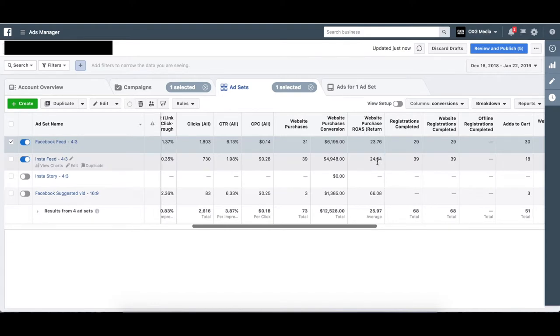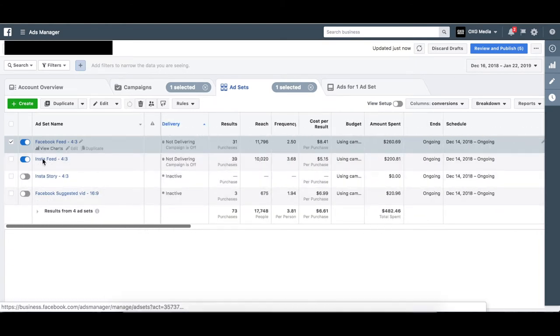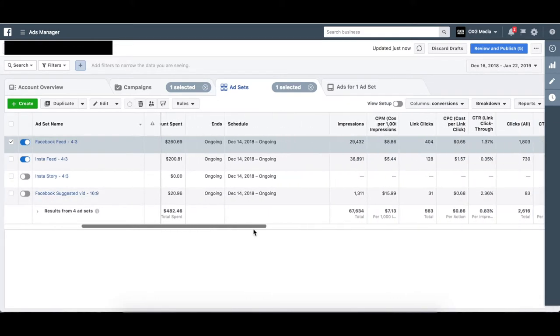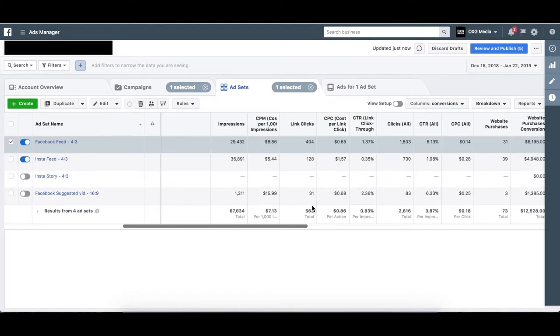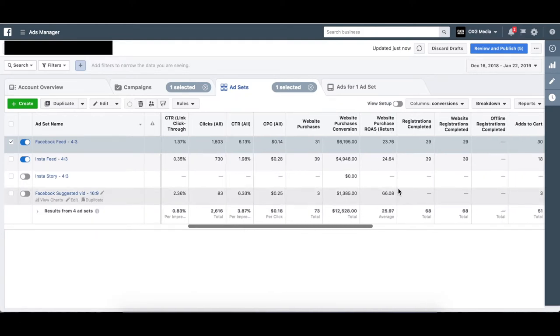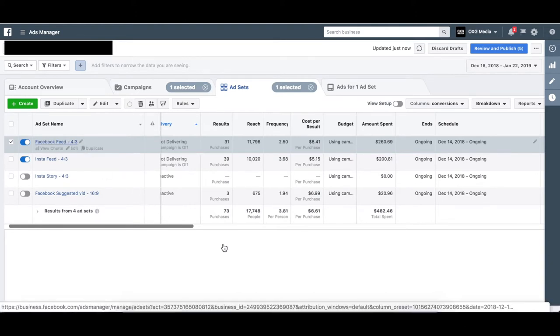Instagram and Facebook — Facebook is generally more profitable for us, but the ROAS is consistently similar. Net revenue is larger for Facebook, but Instagram ROAS is around the same. We were running Facebook feed and Instagram feed, and we also split tested into Facebook suggested feed and Instagram story. We weren't getting great results with suggested feed at first, so we killed that ad set — the subsequent 66 ROAS figure there was a later attribution purchase, not indicative of initial performance.